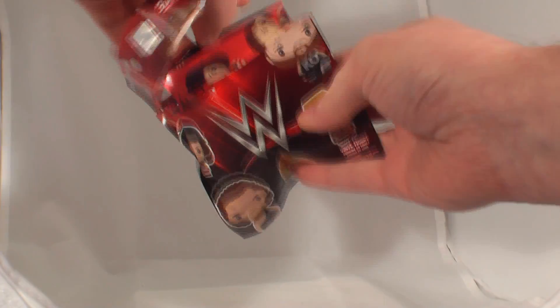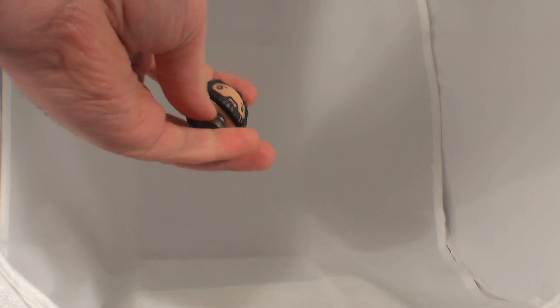So let's open the first one. It's Seth Rollins.